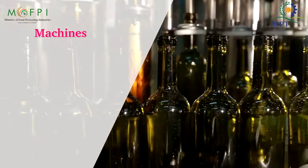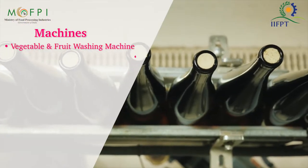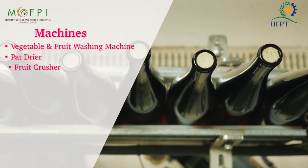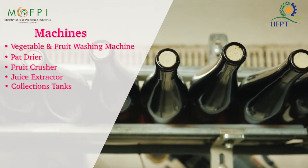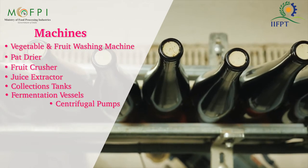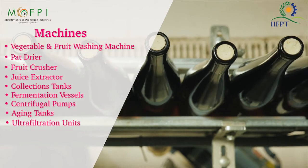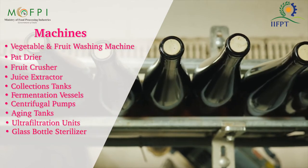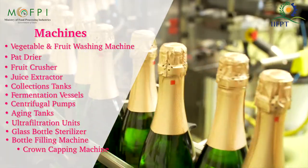The machines required to start this business are: vegetable and fruit washing machine, pat dryer, fruit crusher, juice extractor, collection tanks, fermentation vessel, centrifugal pumps, aging tank, ultra filtration unit, glass bottle sterilizer, bottle filling machine, and crown capping machine.